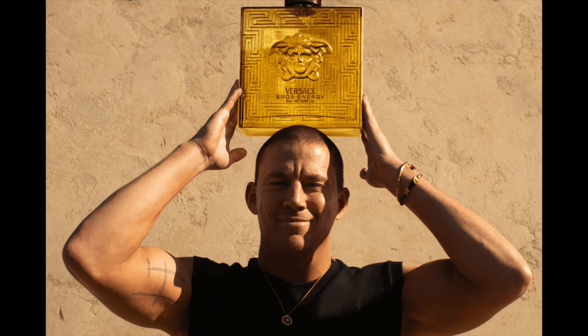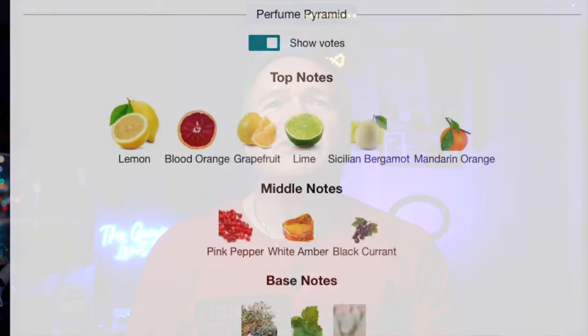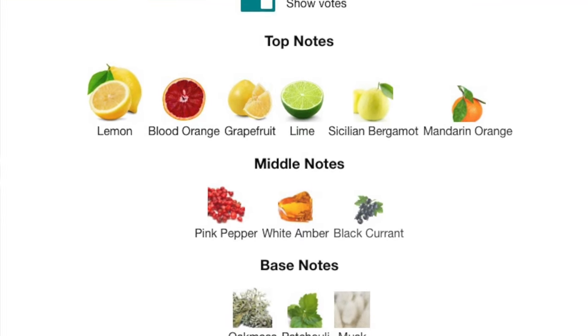The new one is Eros Energy and it's in a yellow bottle. It's been promoted by Channing Tatum — there's been adverts with him in it. It's energy for the summer, so again it's a 2024 release for summer. It's a very different smell from the Flame and the standard Eros. It does contain some of the notes of the other two — still got bergamot and pepper — but it's a very, very citrusy smell: lime, grapefruits, blood orange.